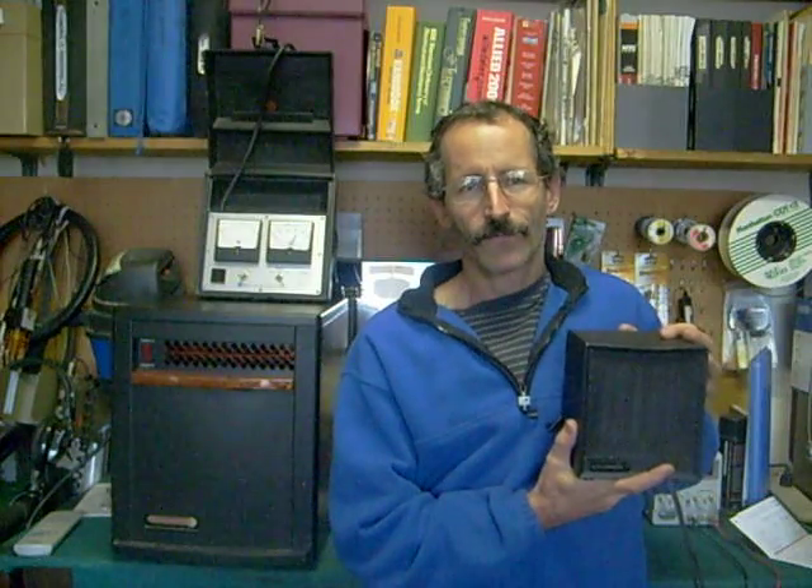If you look at the back of the EdenPure, it tells you right on the back that it uses 1500 watts to operate. Well, that's what this heater tells you on the back too — that it uses 1500 watts. And if you listen to their advertising, they don't actually say it's going to save you money on your electric bill. They say it'll save you up to 50% on your heating bill. You could say the same thing for this heater. If you want to go in a room, shut the door, and use just this heater opposed to using your whole house furnace, you're going to save money that way.